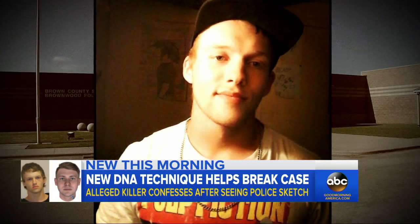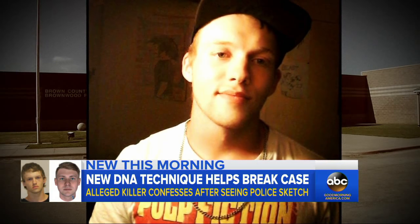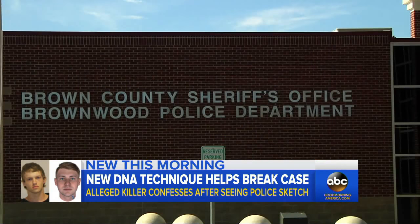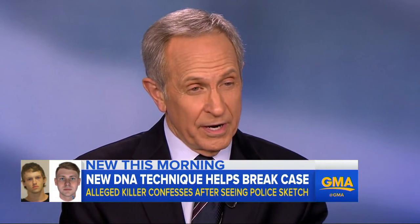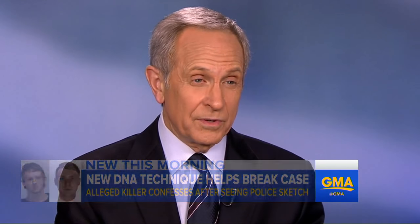Police say 21-year-old Ryan Riggs confessed to the congregation at his church, then again to investigators. If you use a picture, or have a DNA-generated appearance that looks exactly like the person, that could be a real potential motivator for the person to say they figured out that I've done this. That photo is the reason why we got justice for our daughter. I'm just grateful that they caught him. The photograph did it.